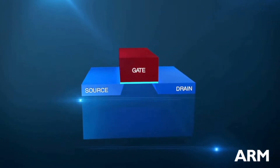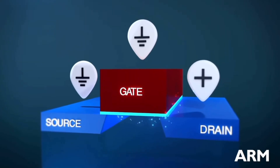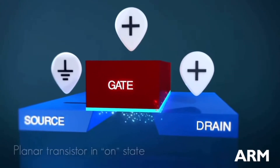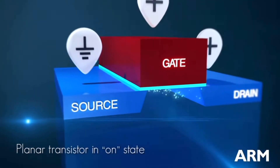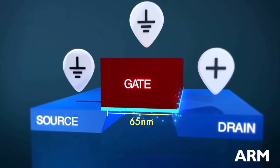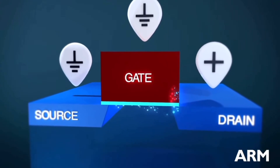The channel is formed under the gate. The gate voltage controls the available charge carriers in the channel — it determines whether current can flow or not. For instance, if this distance is 65 nanometers, we call it a 65 nanometer transistor.